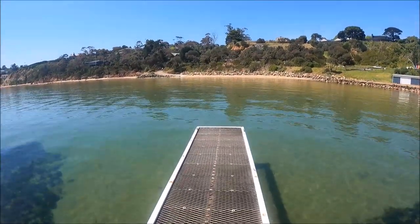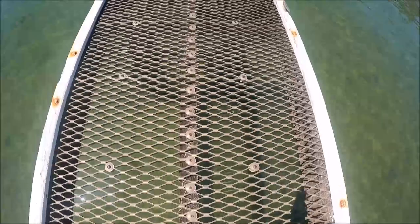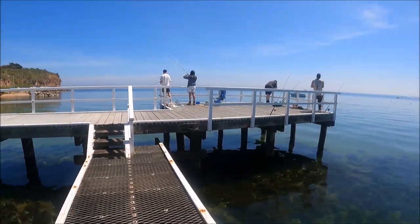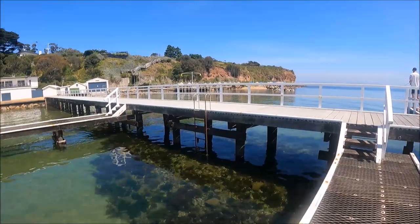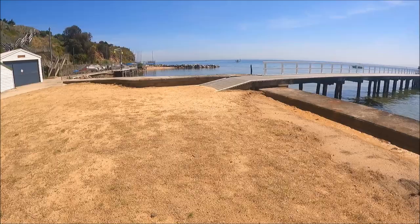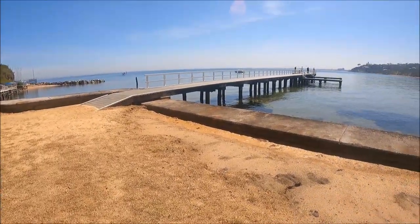Let's take a closer look at the landing stage. It has a galvanized metal grid floor through which you can see the clear waters of the bay below. You can see why the Yacht Club is located here — it is sheltered by the point from the prevailing winds across Port Phillip Bay. Here's another view of the pier from the other side.